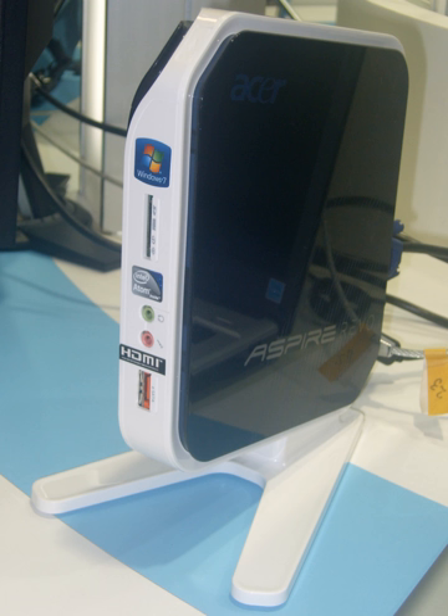For example, Compulab's Fit PC2 consumes no more than 8 watts of power, whereas a typical desktop would easily consume more than 100 watts of power. Consequently, Netops require significantly less cooling and may even be completely fanless. Some do not have an optical disk drive and use a solid-state drive, making them completely silent. The trade-off is that hardware specifications and processing power are usually reduced, making Netops less appropriate for running complex or resource-intensive applications.